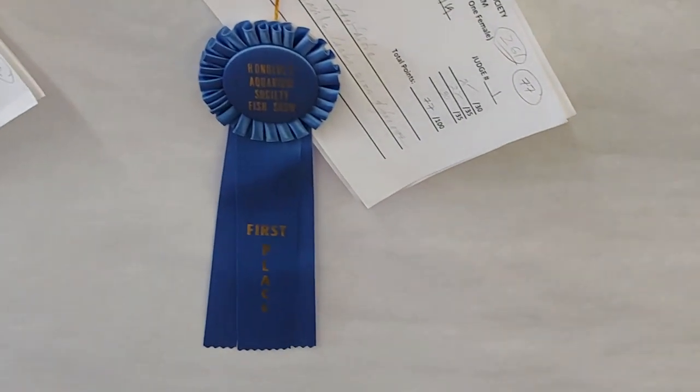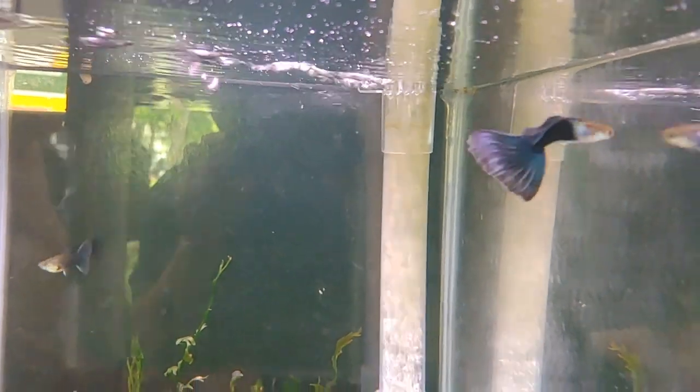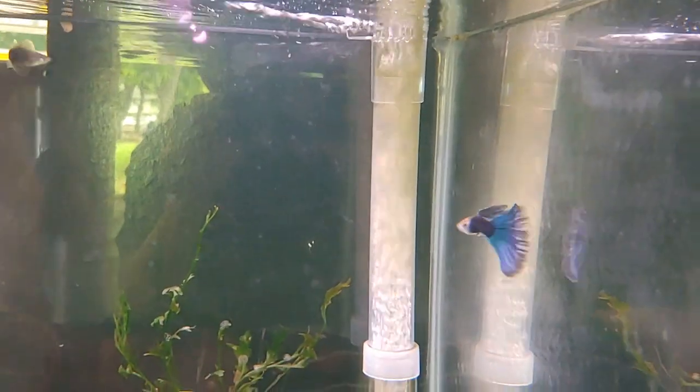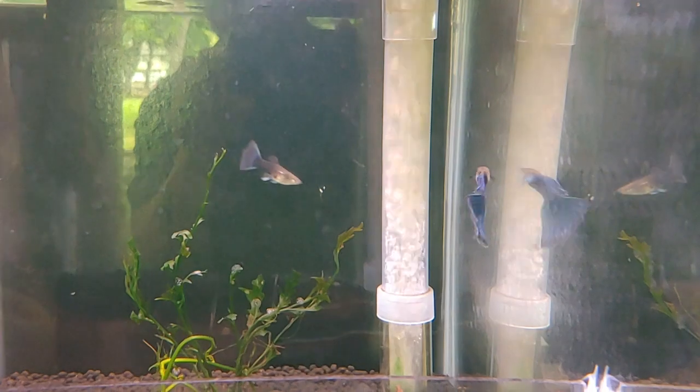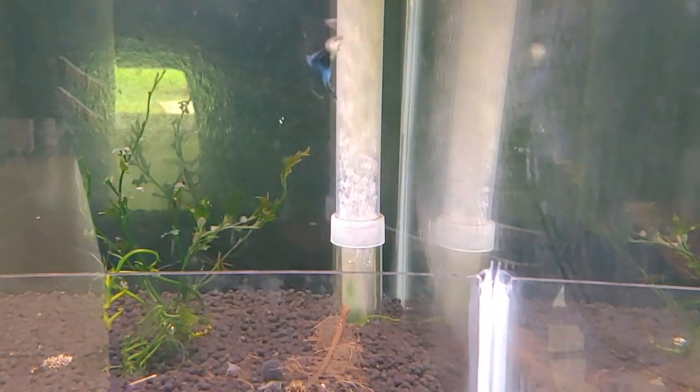These are full of vinyl reds — always a nice guppy strain. This one won first place; it looks like a blue Moscow. Look at that large tail — a very nice guppy.